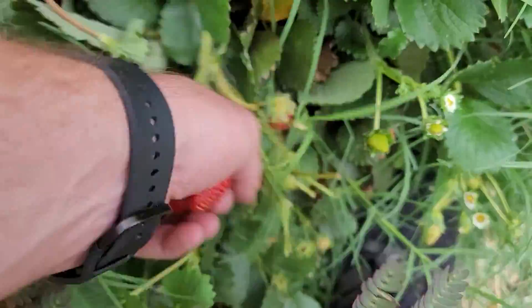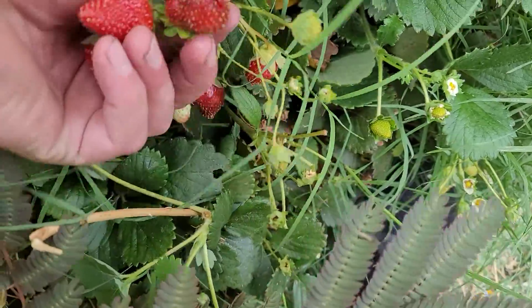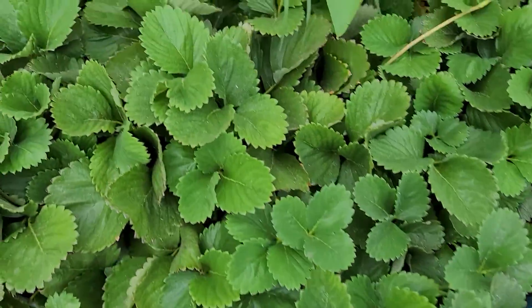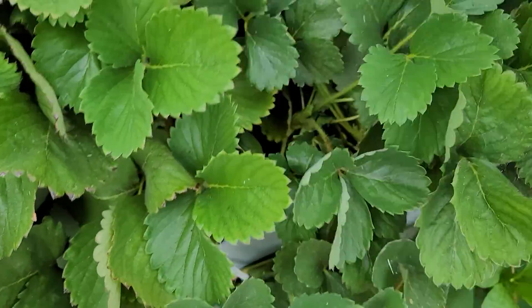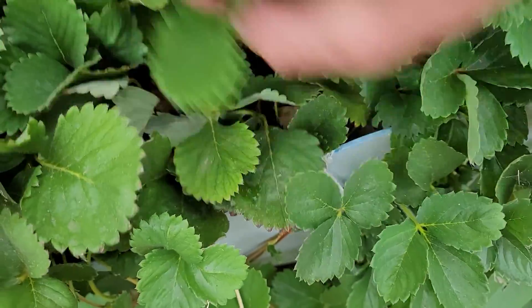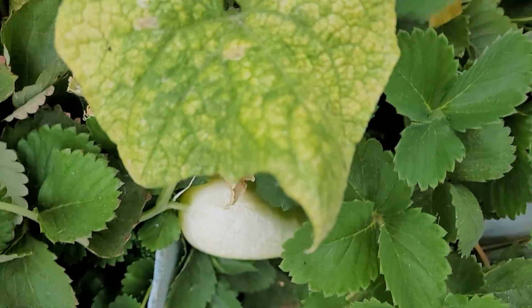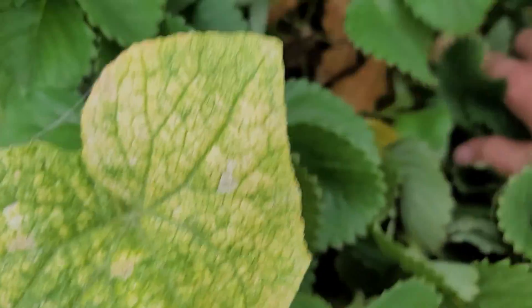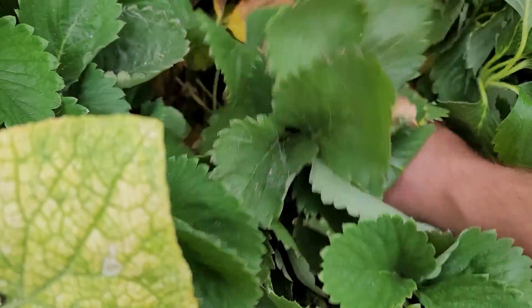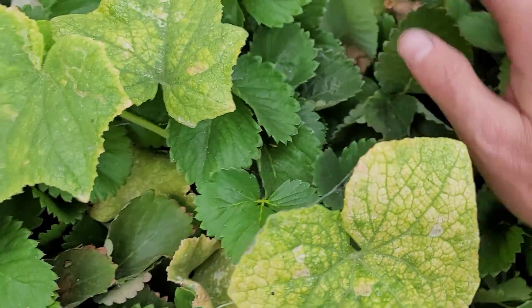That one got eaten. What about that one? Whoops — just took off the entire stem. Oh well. Anything in here? Nope, I don't see anything in there. One there. A lot of dead leaves I need to probably clear out from the bottom here, but otherwise these things are just gorgeous.